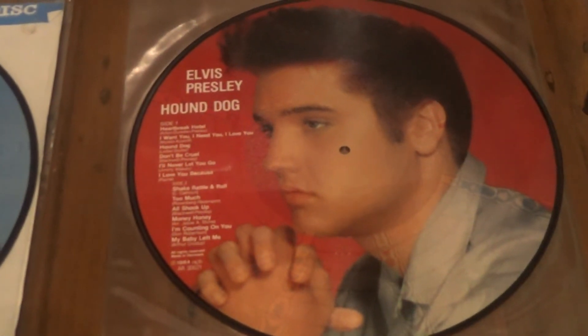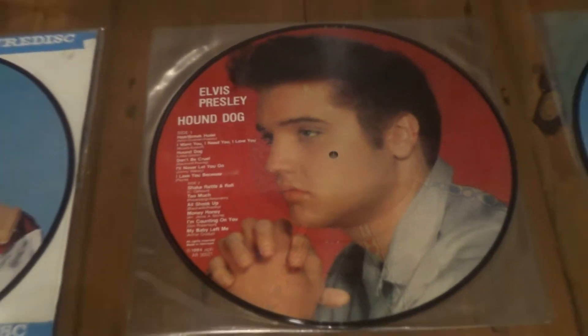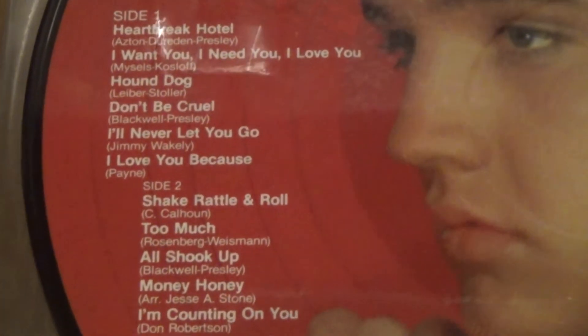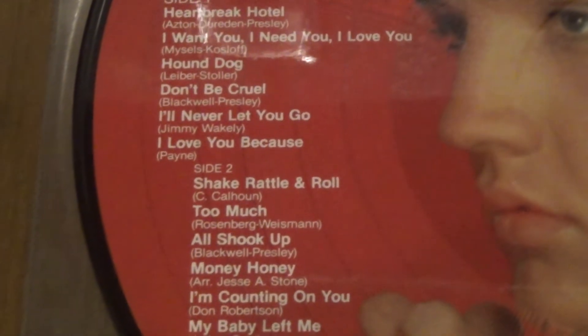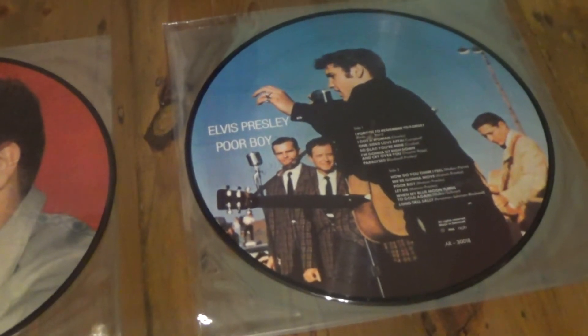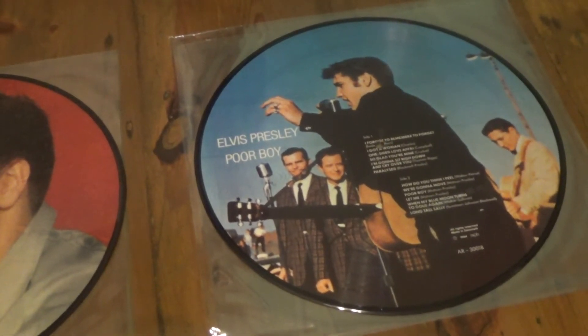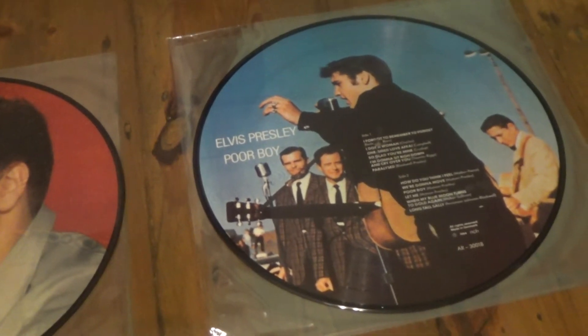Next one is Hound Dog — looking at these pictures they're in very good quality, nice pictures on most of them. All 50s tracks. And the last picture disc is Poor Boy — I thought they could have used a more close-up image of Elvis. The other side has a ten times better picture of Elvis, a nice close-up. Track listing again — all 50s tracks.